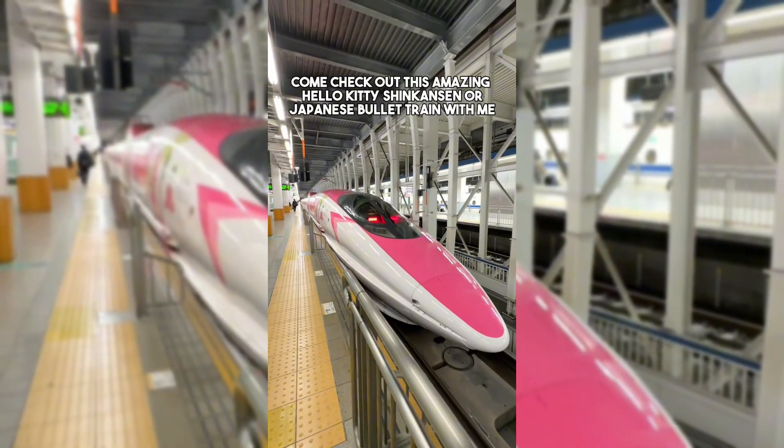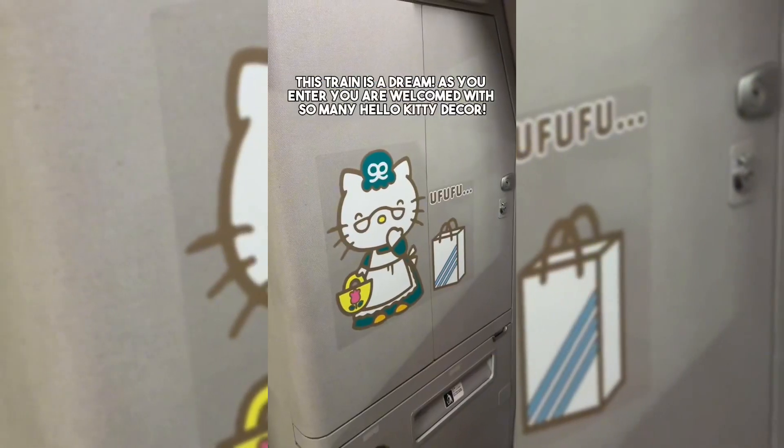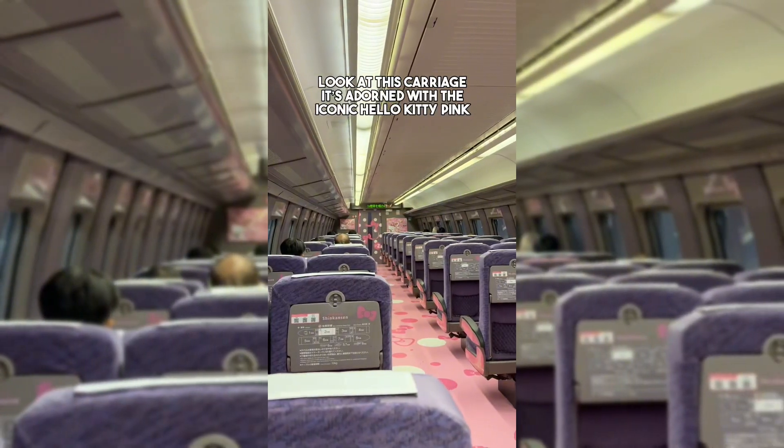Come check out this amazing Hello Kitty Shinkansen, or Japanese bullet train. This train is a dream — as you enter, you're welcomed with so many Hello Kitty decors. Just look at this carriage; it's adorned with the iconic Hello Kitty pink.